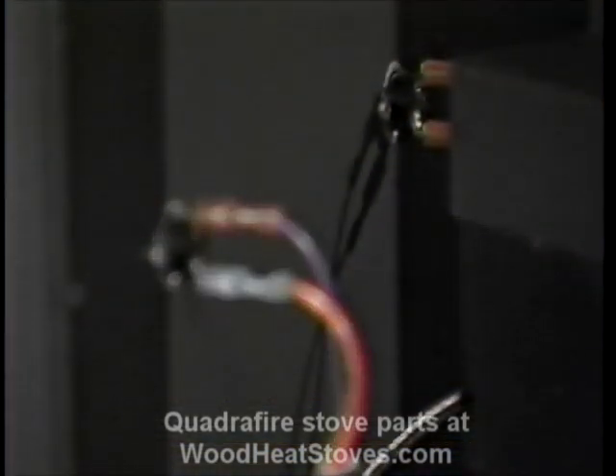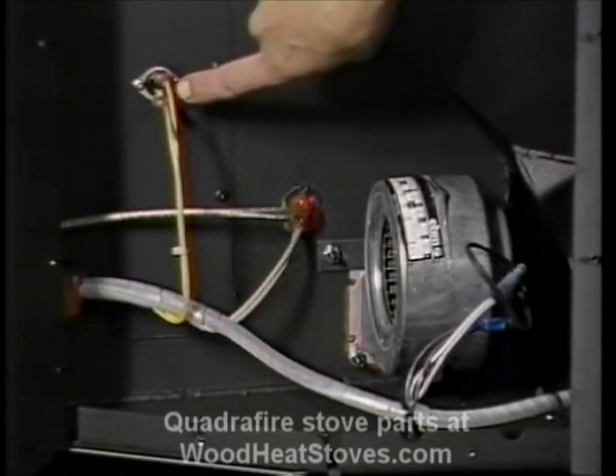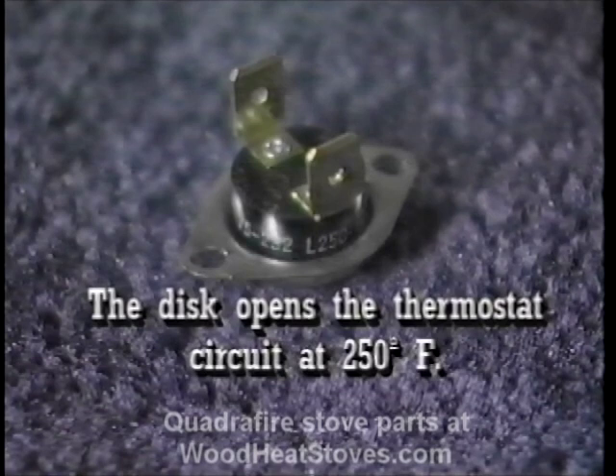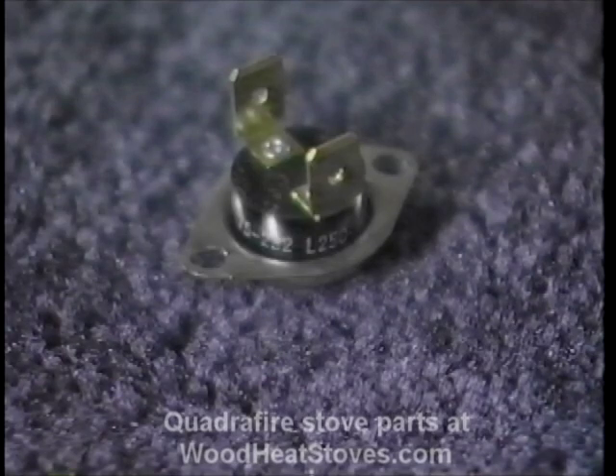This is the second disc from the front and has two yellow leads running from it. This is an important safety system. The disc turns the stove off if an overfire occurs or if the convection blowers fail. This disc opens at 250 degrees Fahrenheit and breaks the thermostat circuit. It automatically resets when the stove cools down.